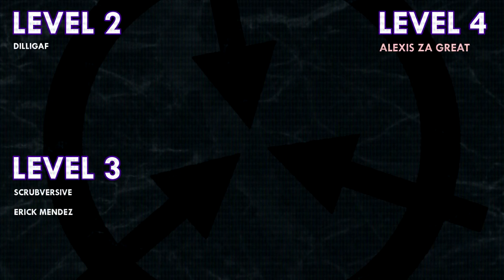Thank you guys so much for watching, and a huge thank you to all of my patrons on Patreon. Special shoutout to my level 4 patron, Alexis Zagreit. If you would like to see your name at the end of my videos, see my videos early, and get some other cool perks, head on over to patreon.com/drmaxwell — link in the description.